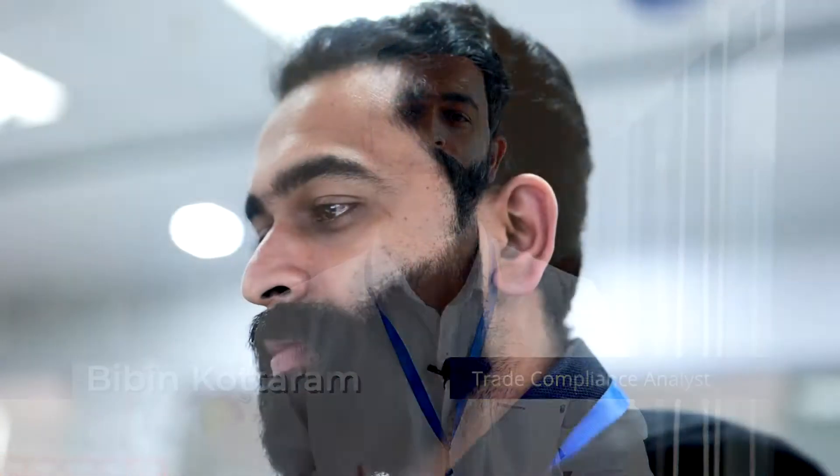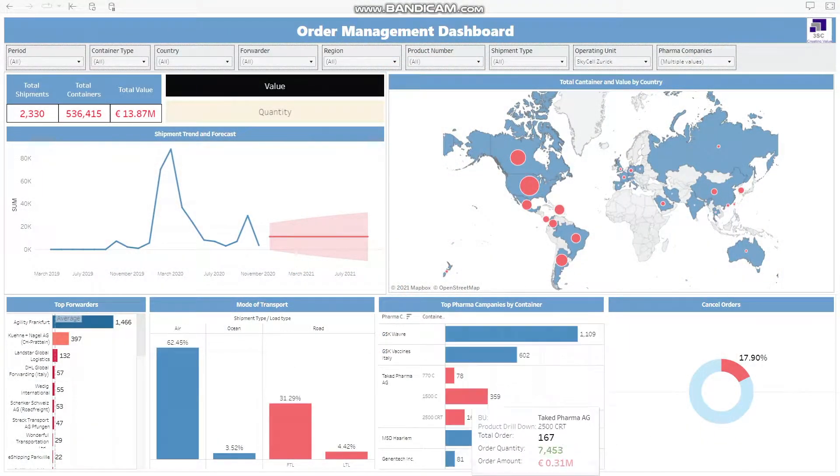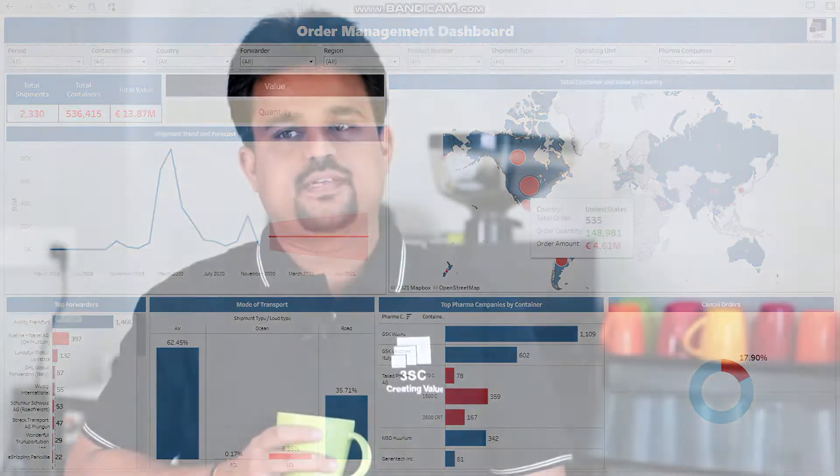We also believe and focus on increasing productivity and efficiency by integrating advanced analytics and technology on a daily basis. We coordinate with multiple CHAs, freight forwarders, and transporters to ensure timely delivery of import shipments. The 3SC Exim tool assists us with order follow-ups and escalations with all stakeholders. Our tool enables export of documents on a single click and is integrated with AIS vessel tracking system, providing real-time vessel tracking so clients receive timely vessel arrival updates.